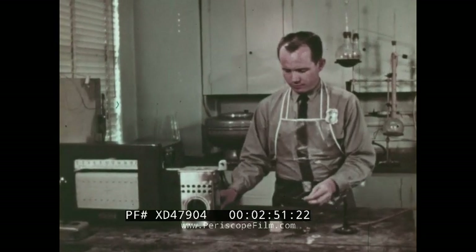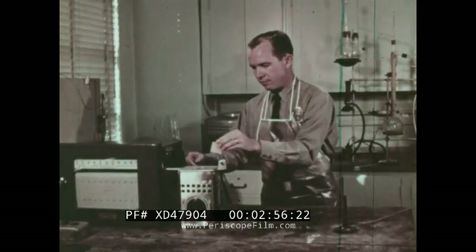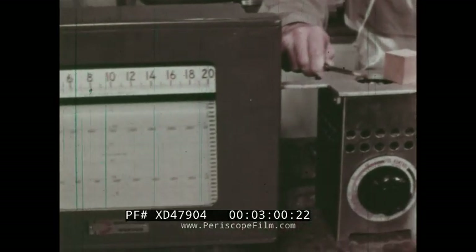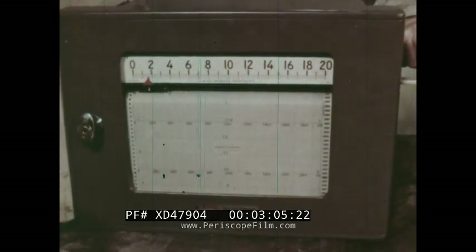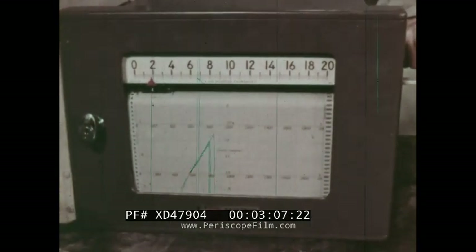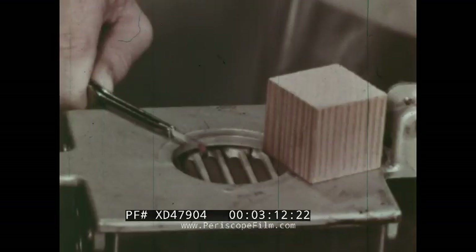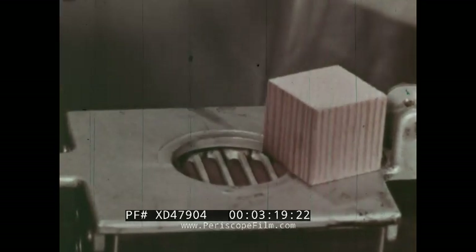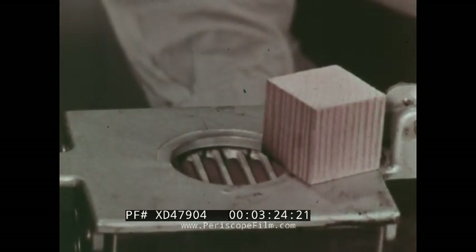To start these materials burning, we need the second ingredient: heat. We will heat these fuels with an electric coil. This instrument shows the temperature of the coil in hundreds of degrees Fahrenheit. The little pointer is just passing 200 degrees Fahrenheit.